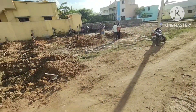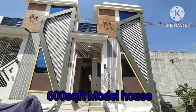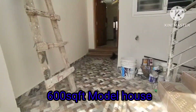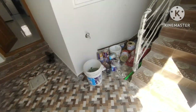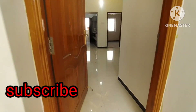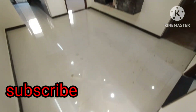Here we will see the model house video. This is also a south facing design with elevation features. You can see the two-wheeler parking, and there is also an elevator available.